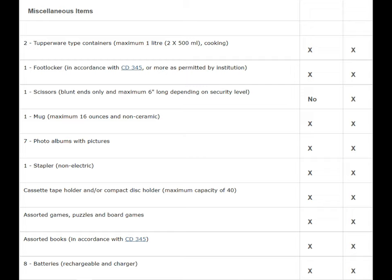Moving on to miscellaneous items, you can pretty much choose whatever you want from this list. I personally packed Tupperware because in a medium institution I liked bringing food back from the cafeteria to eat in my cell later — even though you're not supposed to. Sometimes when you do get caught, the guards let it go. It's good to have somewhere closed and sealed to store food since we don't really have fridges in our cells. The prison at Drumheller provided mugs, so you may not need to bring your own.